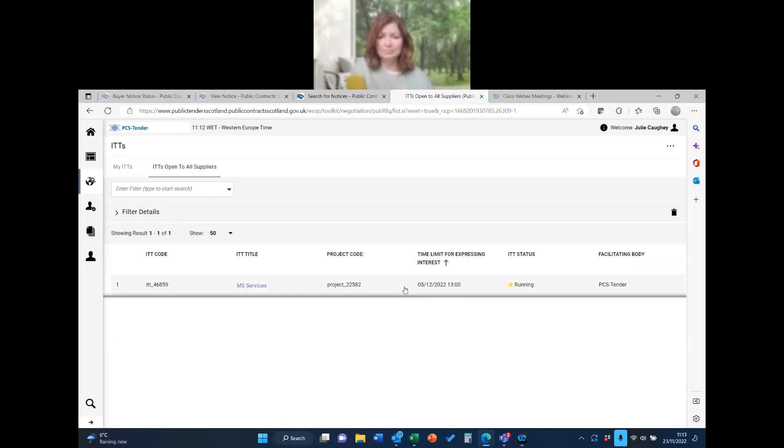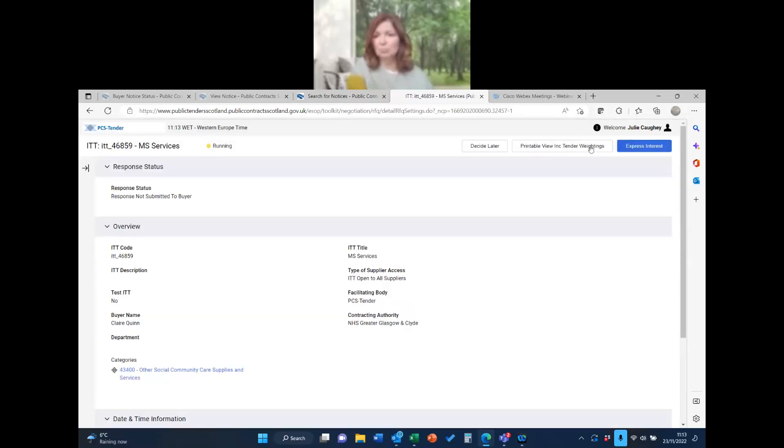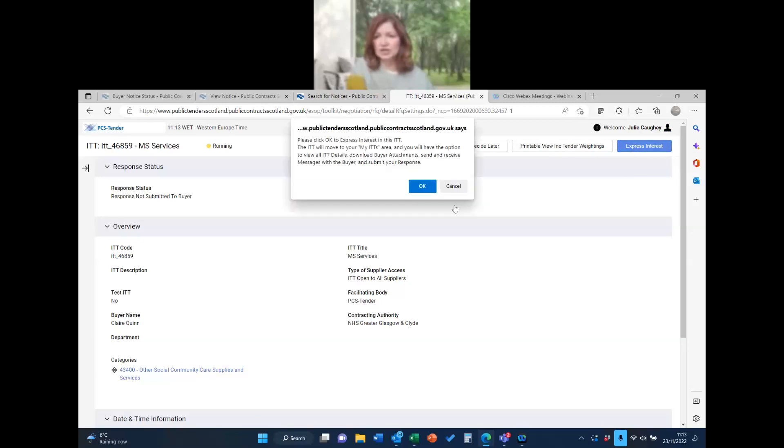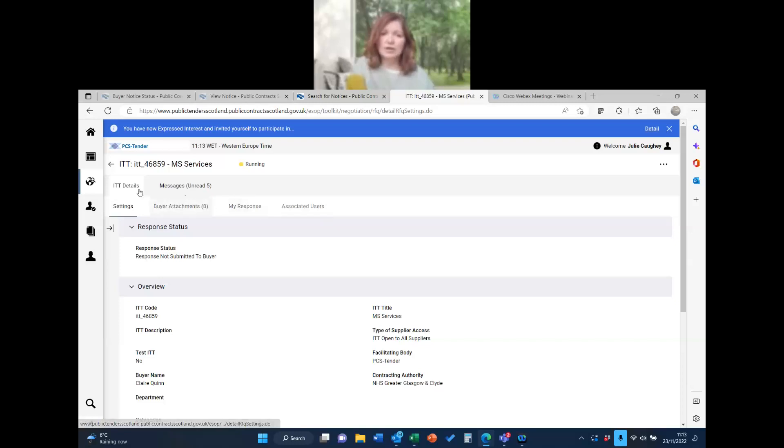You can see this one is light blue, so clicking the title is a hyperlink. Over on the right-hand side you can see where you express interest — I'm going to do that, which gives me access to more things. Up here it's telling me I've got eight buyer attachments which I have to read before submitting my response. The way PCST works is there are two tabs — the ITT details tab and the messages tab.